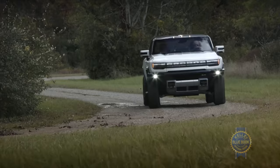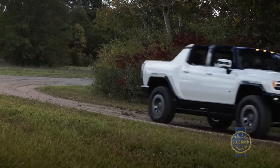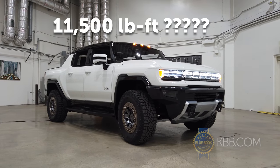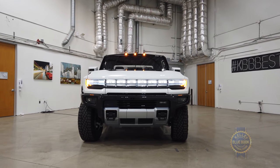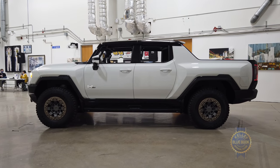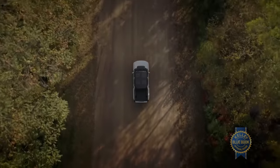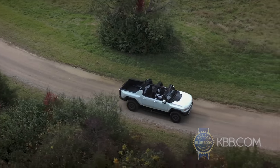When we do get to drive it, GMC promises up to 1,000 horsepower and 11,500 pound-feet of torque depending on which edition you buy. Did I just say 11,500 pound-feet of torque? It's likely that GM is using wheel torque numbers in newton meters and not engine torque, and that will inflate that number. We're expecting somewhere closer to the 800 to 1,000 range, but the power from this thing seems like it's going to be majorly impressive.